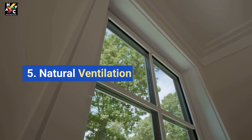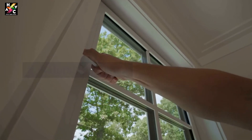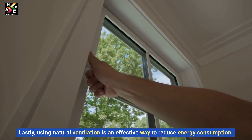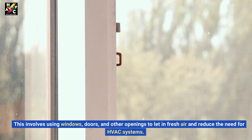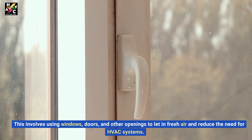5. Natural Ventilation. Lastly, using natural ventilation is an effective way to reduce energy consumption. This involves using windows, doors, and other openings to let in fresh air and reduce the need for HVAC systems.